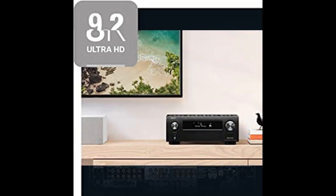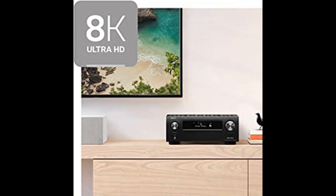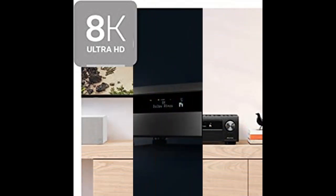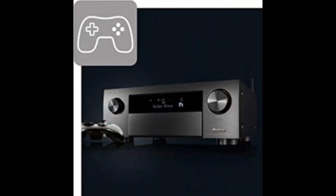Connect with any HD or Ultra HD TV, subwoofer, Blu-ray player, and turntable for incredible stereo sound. USB, 11 HDMI ports (8 in and 3 out) with HDCP 2.3 processing, digital in, phono input, and network support with a range of wireless connections.